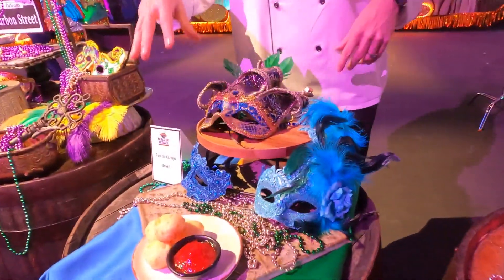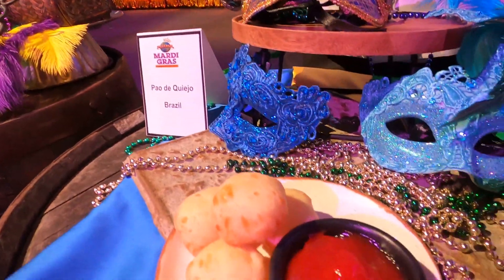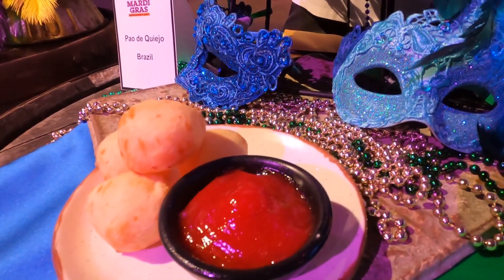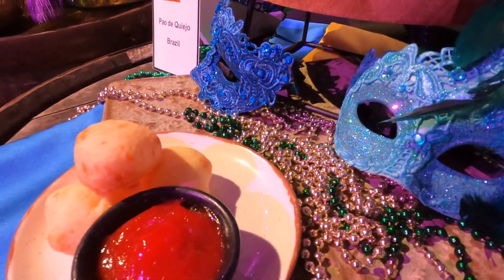We also have from Brazil a Pão de Queijo with a guava dipping sauce — kind of our version of that dish. Very savory cheese, and of course, the guava balances it out with a nice sweetness.